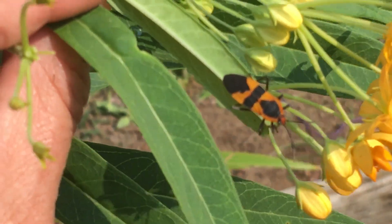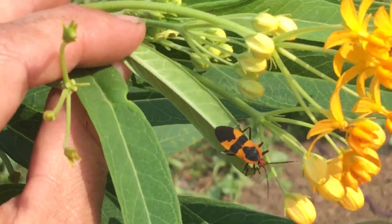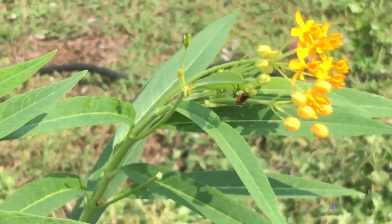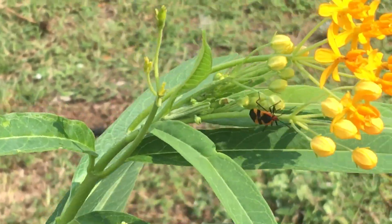When he's a juvenile he looks totally different, just like the adult butterfly looks totally different than the caterpillar. There are these little red bugs that look totally different, but they're actually the nymphs — the younger stage of this adult milkweed bug.